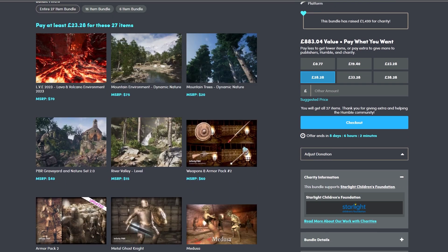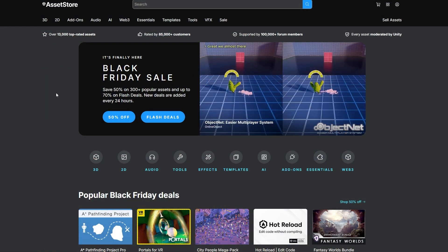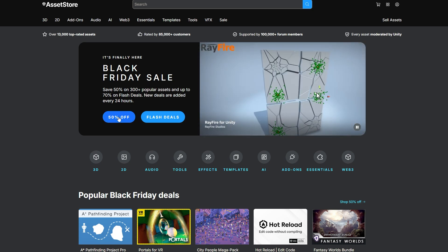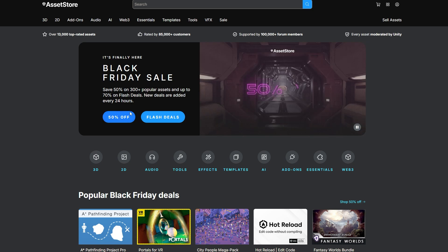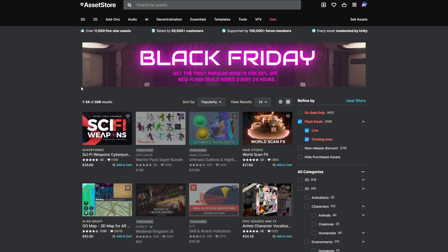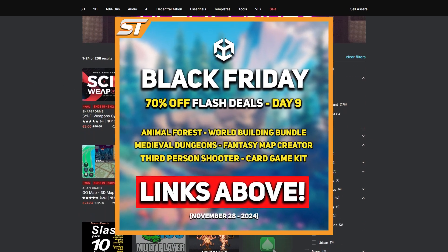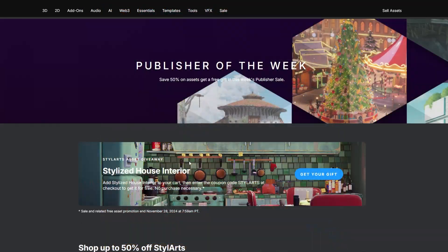The Unity Asset Store Black Friday sale is on right now with 50% off all assets on flash deals or any single day. You can click to look at the flash deals, and I've created a web page where you can check out all the flash deals on a daily basis. I also create posts in the community tab to keep you updated.